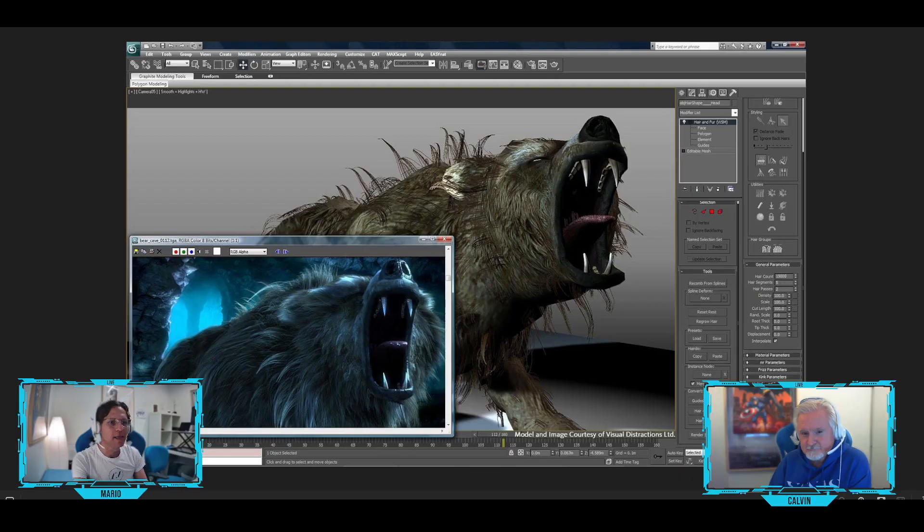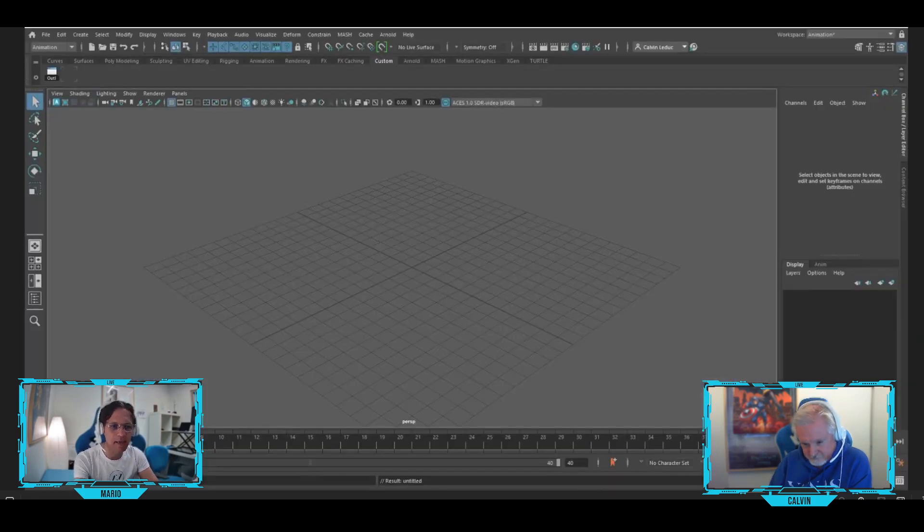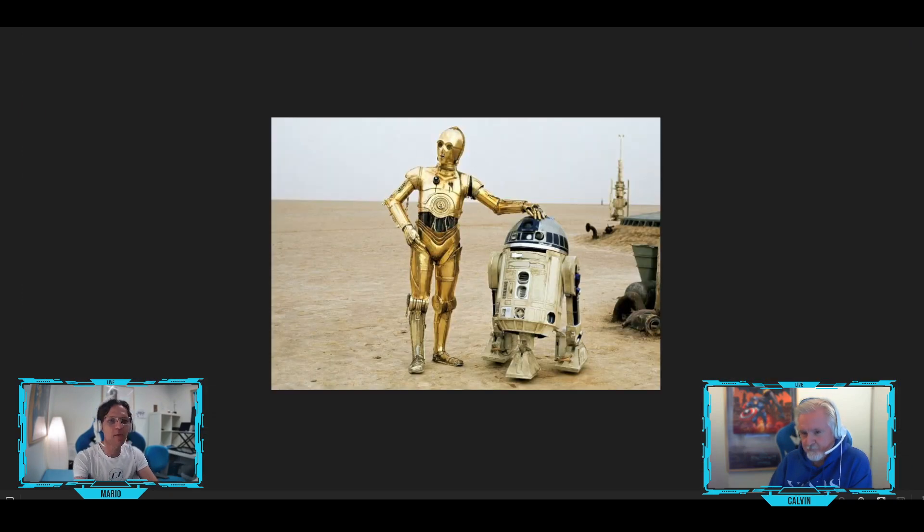What's important is that when you submit your droid, it has to be made using their suite of software. We have 3DS Max on the screen, we have Fusion, and we have Maya. And for Calvin, I think it's important to understand — what is a droid? Not an Android.